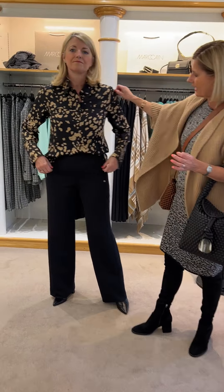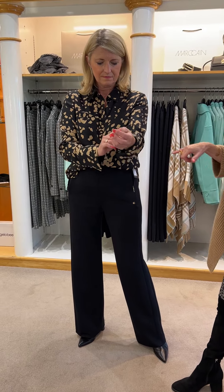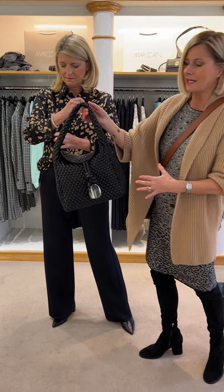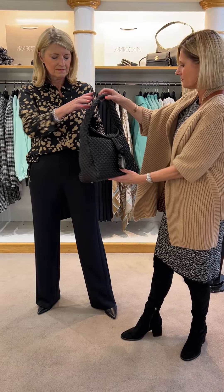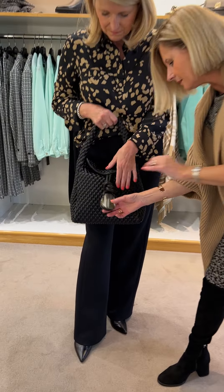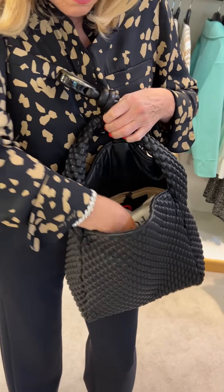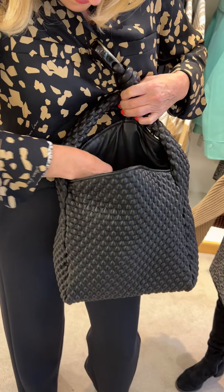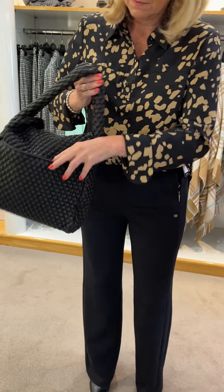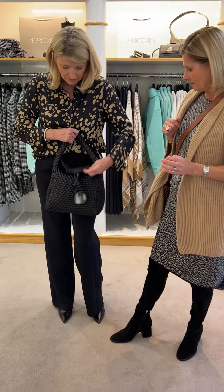And then we've got this super over-the-head blouse in black with a little Marc Cain logo. Very easy outfit. This is the Uptown sack bag from Tisa Fontaneda — a new one for us, with the bone handle or strap. Nice big interior with a few pockets: a mobile phone pocket and a zipped pocket. And there's a pocket on the back as well so you can slip anything in. Absolutely gorgeous.